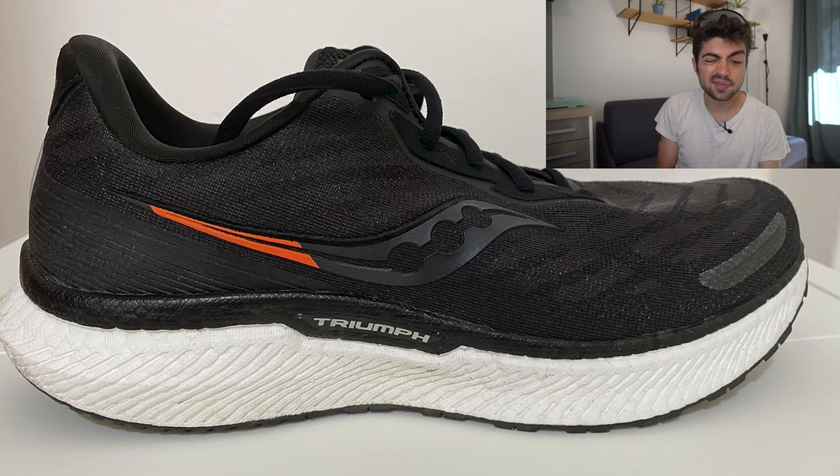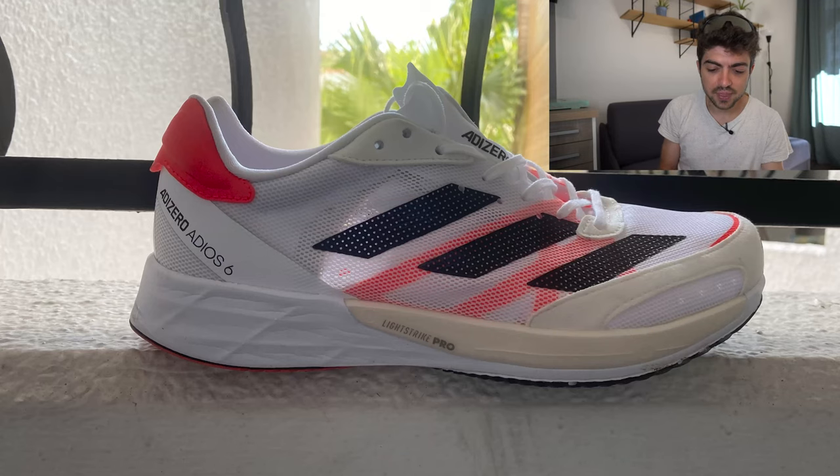Third shoe is the Saucony Triumph 19 — very interesting, I'm not sure I'll review it but drop a comment if you have it. Very sober, slick colorway, used for easy runs and recovery. Fourth shoe is the Adidas Adizero Adios 6 from 2021, 78km on it, original colorway looking nice, used for tempo runs and racing. Horacio, if you're watching, please let us know what distances you raced with the Adios 6 — I'm curious.